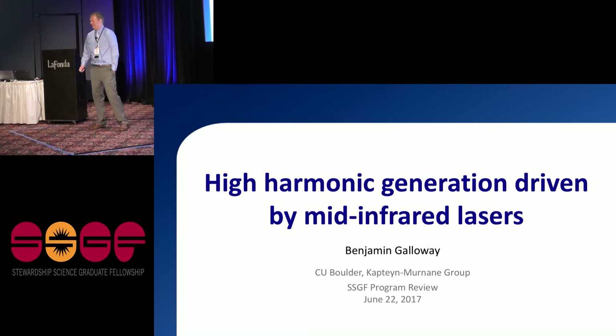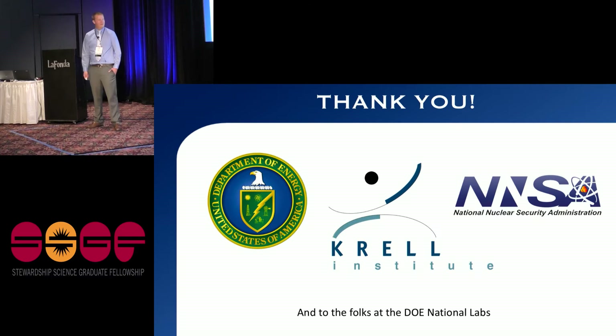Thank you for that introduction and thank you all for being here. I'm going to be telling you about the work that I've been doing as an SSGF fellow, but before I get started I would just like to take a minute to say thank you — to the fellowship, the DOE, the NNSA, and of course the Krell Institute. I think I speak on behalf of all of the fellows and alumni when I say that this really is the best fellowship. It's made my life way easier and opened up so many opportunities for us all.